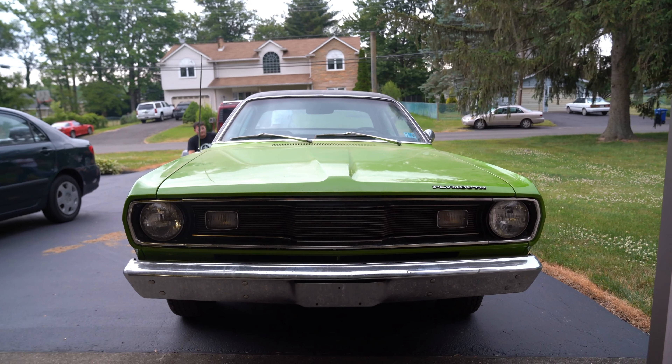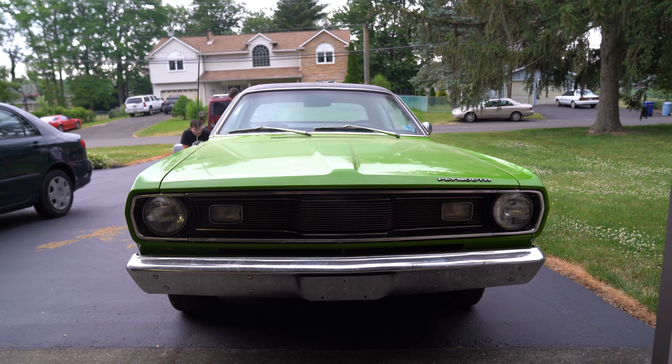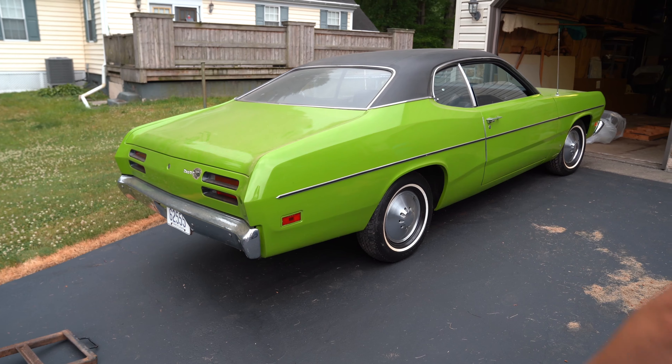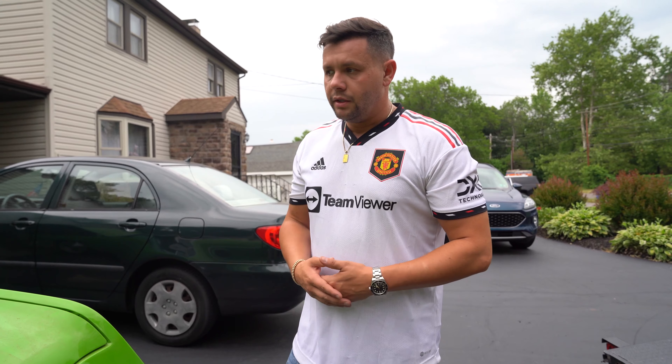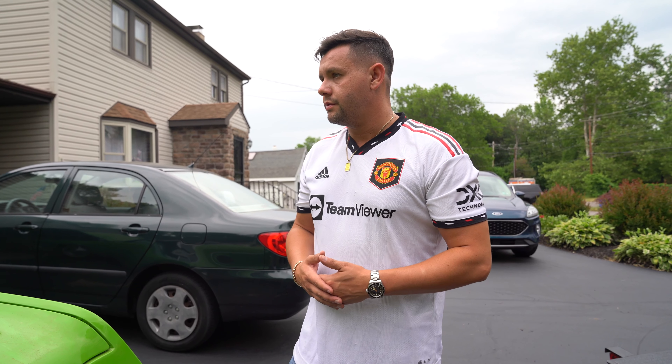Alright guys, 71 Duster. The lady bought it — her and her husband — brand new after their honeymoon. They bought it in Philadelphia. They were driving by, saw the color, fell in love with it. They've had it since '71.